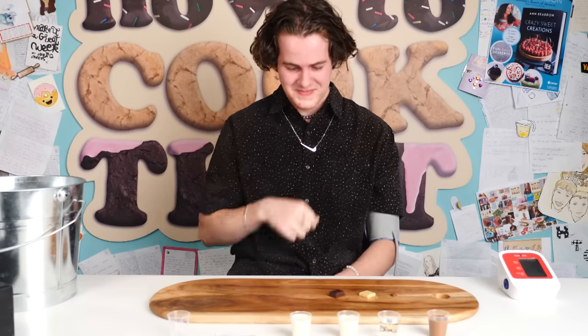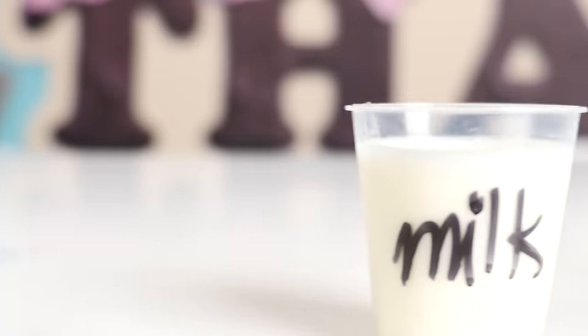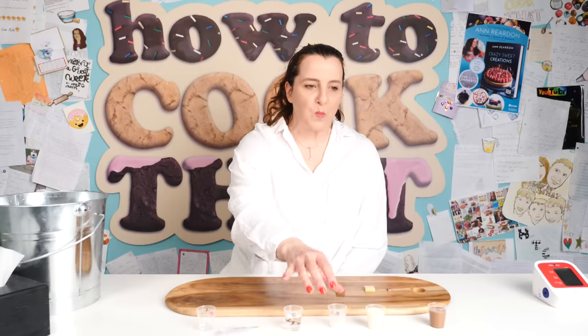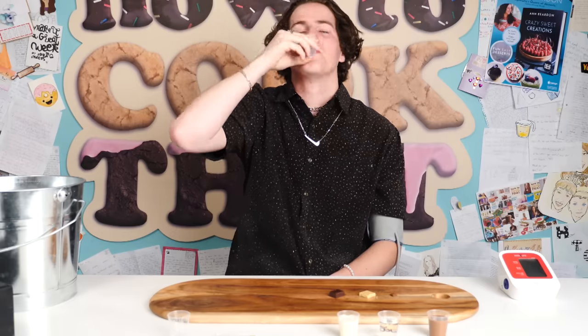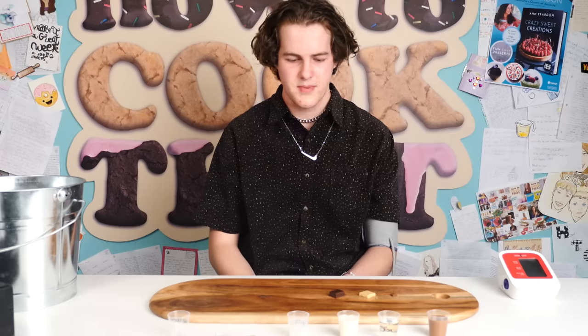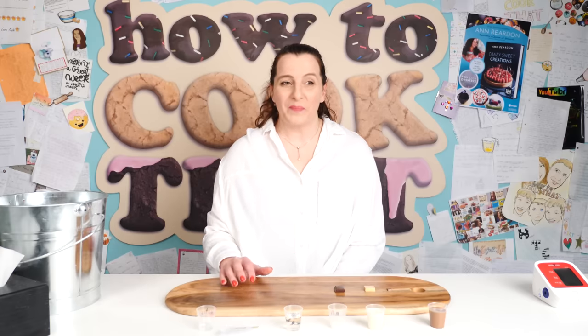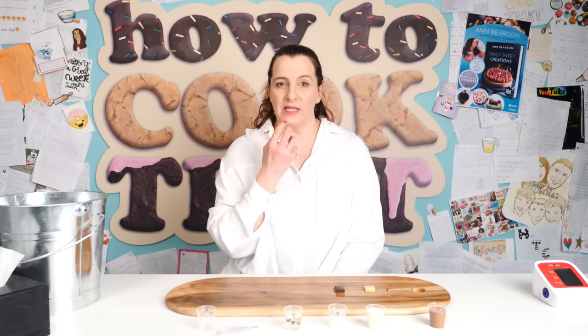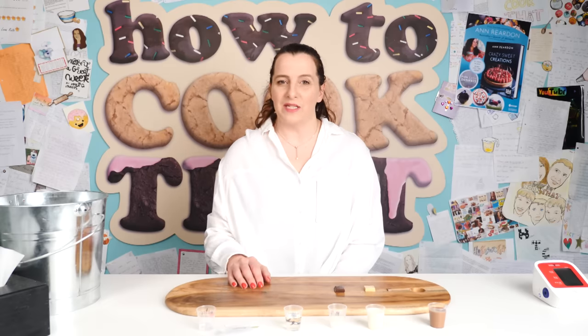Try the milk. The protein in milk — casein — binds to capsaicin. Swirling it around your mouth like a mouthwash gives it a chance to bind more of the capsaicin, so it should help more than just swallowing it. Did that help? Better than the water — the water just made it worse. Certainly while the milk was in my mouth it relieved it a little bit. It made a difference on the front of my tongue where I was swirling the milk, but at the back of my throat where it only passes over once, it didn't really make much difference.